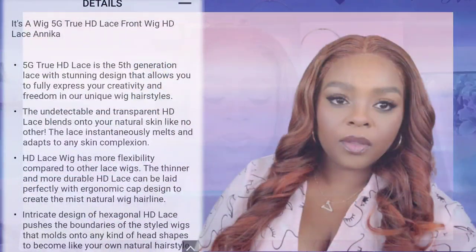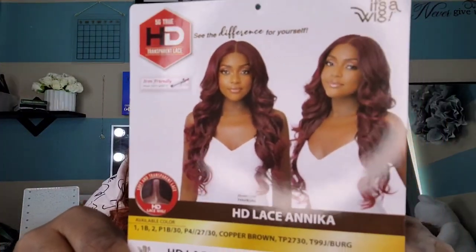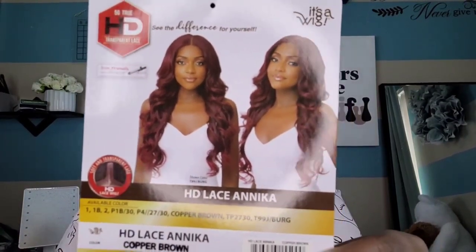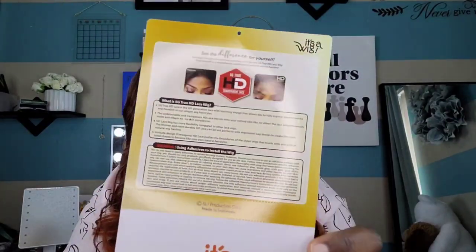I got her off of Sam's Beauty. Her name is Anika. Anika is a 5G True HD transparent lace wig — she is iron safe up to 400 degrees and has a soft, transparent lace. The stock card says 5G True HD lace is the fifth generation lace with stunning design that allows you to fully express your creativity and freedom. In the front it's a 99J and the back tells you all her details.